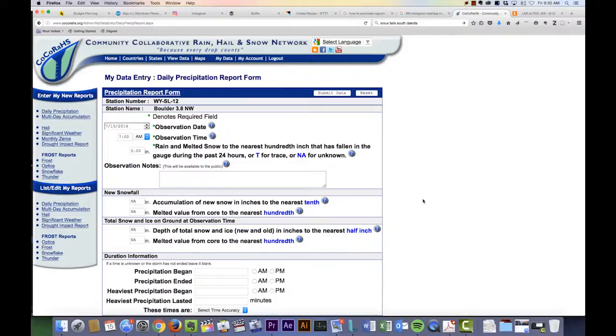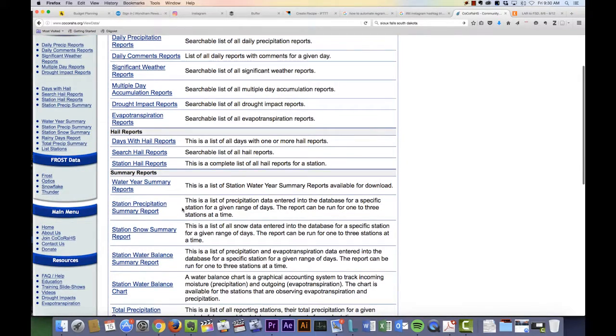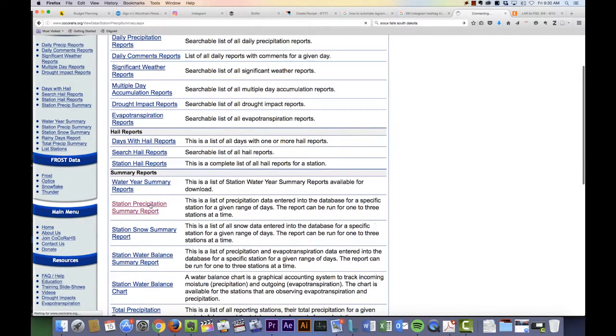Other cool features on the COCA-RAWS website are archives that show you the amount that has fallen in your area for a particular date range. So if you go to View Data and then under Summary Reports go to Station Precipitation Summary.